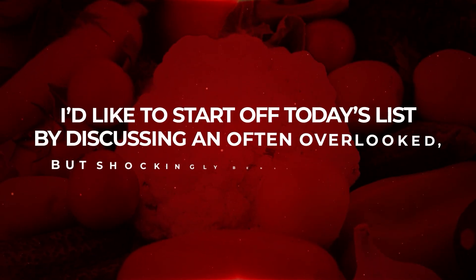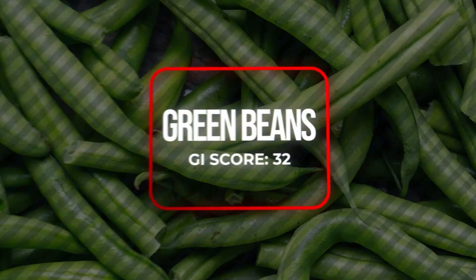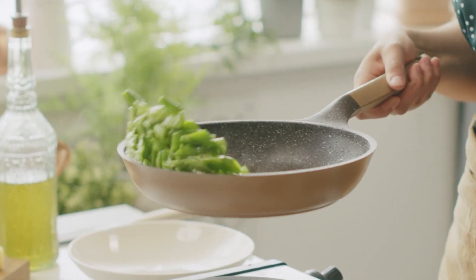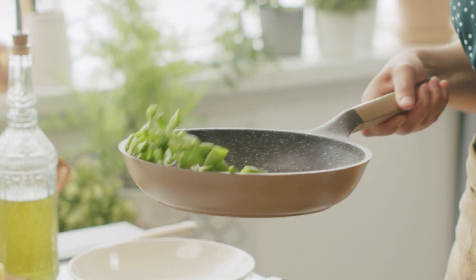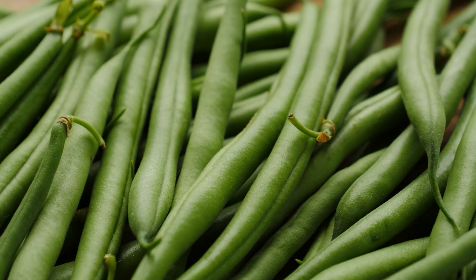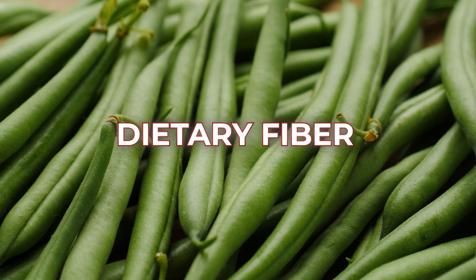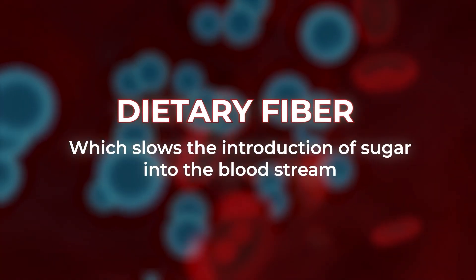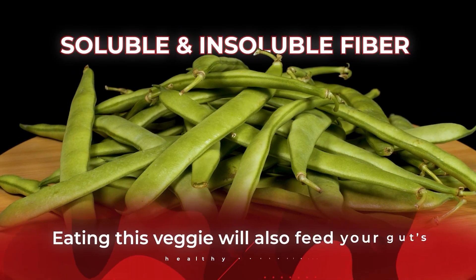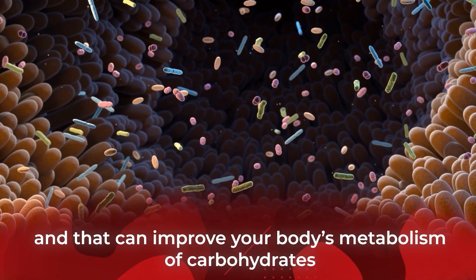I'd like to start off today's list by discussing an often overlooked but shockingly beneficial veggie: green beans. These legumes are typically an afterthought — just a quick and easy side dish to fill out your dinner plate — but they are also a whole lot more. Like many of the best vegetables, green beans supply a huge helping of dietary fiber, which slows the introduction of sugar into the bloodstream. And since green beans contain both soluble and insoluble fiber, eating this veggie will also feed your gut's healthy bacteria, improving your body's metabolism of carbohydrates.